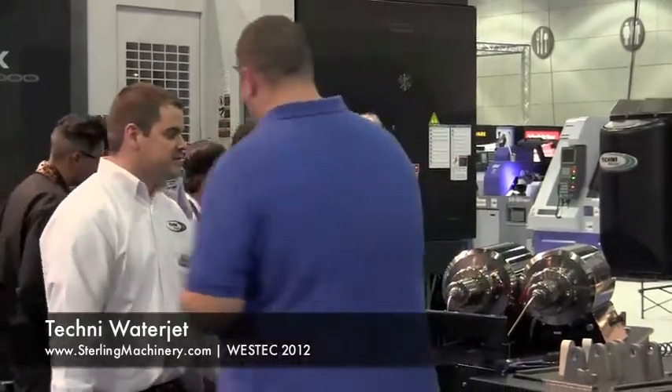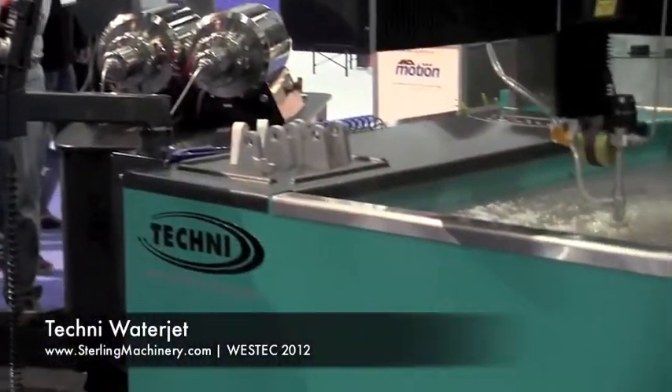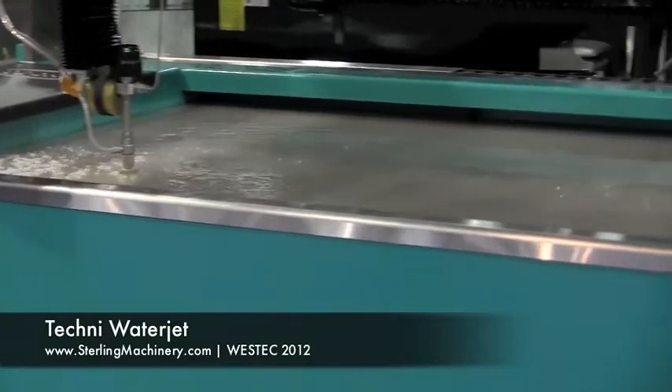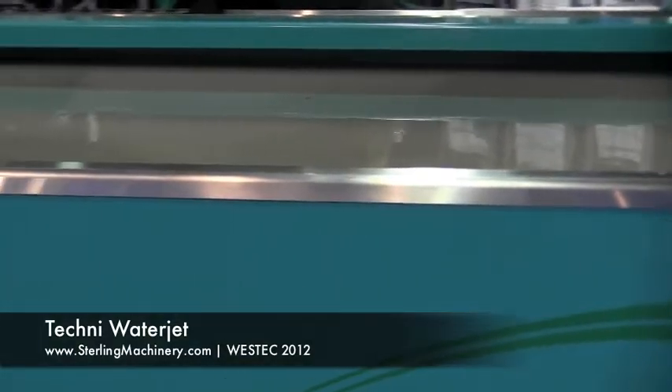We're here with Jason from Techni Water Jets and he's going to show us some of the new technologies they have with their machine. This is our in-tech model machine, this is a 5 foot by 10 foot cutting area. We're cutting right now with 55,000 PSI with our new electric servo pump. Right now we're cutting half inch thick aluminum at about 10 inches a minute.